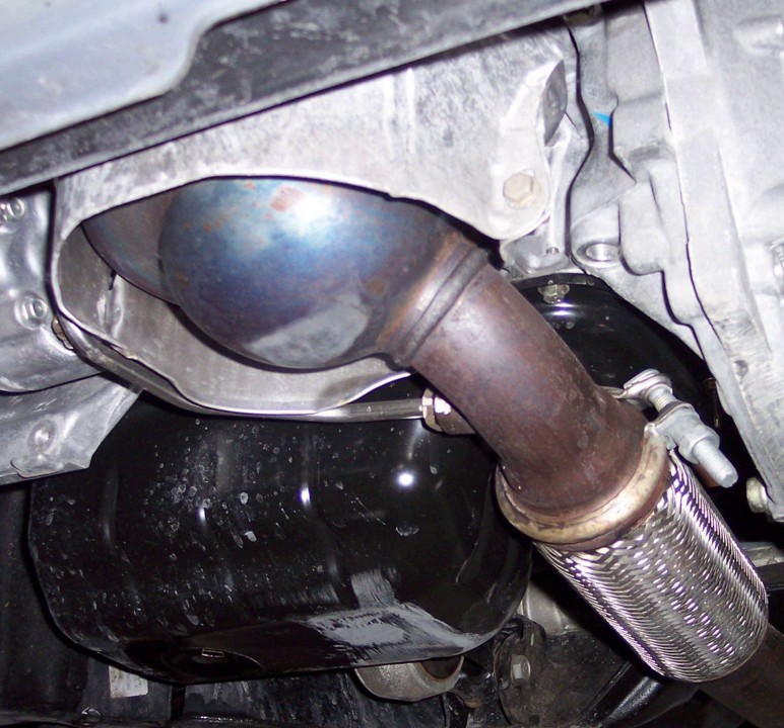Sensors upstream and downstream of the DPF provide readings that initiate a metered addition of fuel into the exhaust stream. There are two methods to inject fuel – either downstream injection directly into the exhaust stream downstream of the turbo, or fuel injection into the engine cylinders on the exhaust stroke. This fuel and exhaust gas mixture passes through the Diesel Oxidation Catalyst creating temperatures high enough to burn off the accumulated soot.